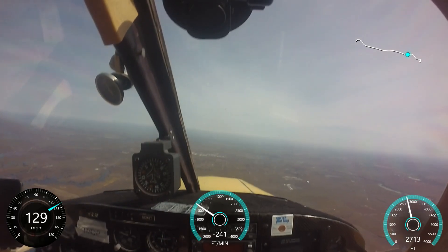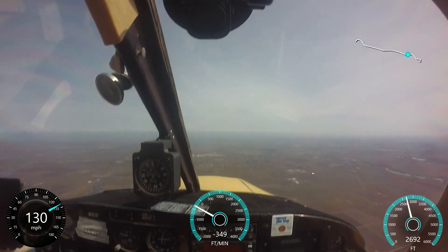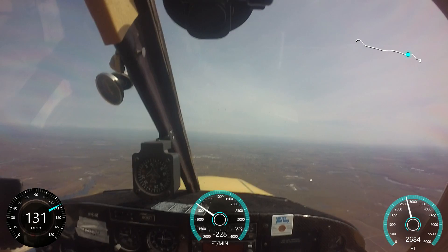Lodi traffic, Cherokee 421 to Sunway, 02 miles west at 4500, turning on course to 240, last call departing the area.